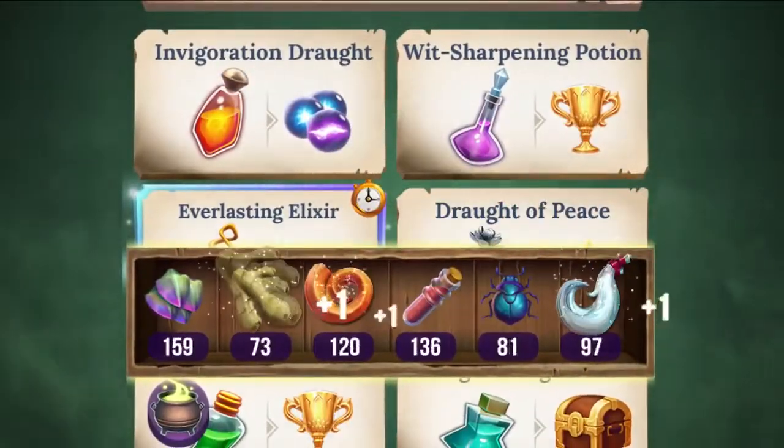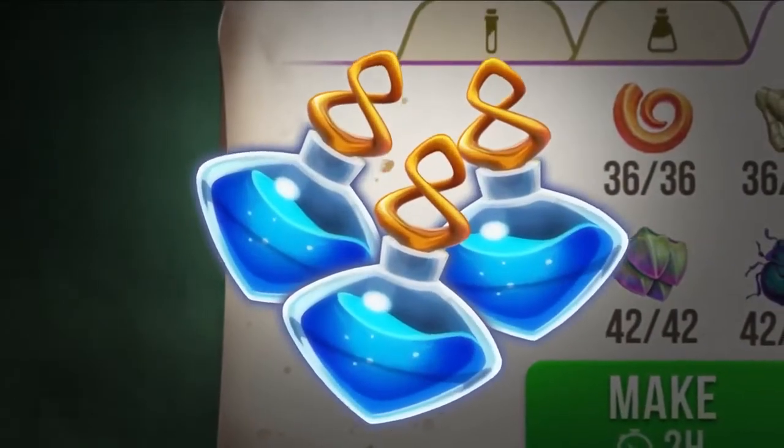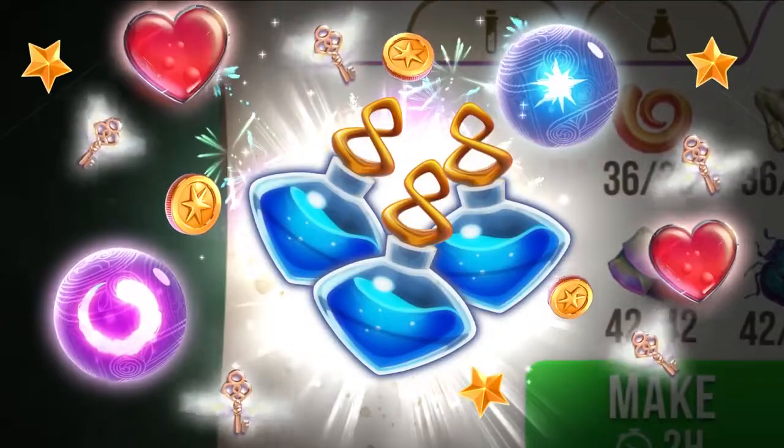Every potion you complete will grant invigorating prizes. If you're feeling adventurous, you can save up your ingredients for even bolder elixirs and more prizes.